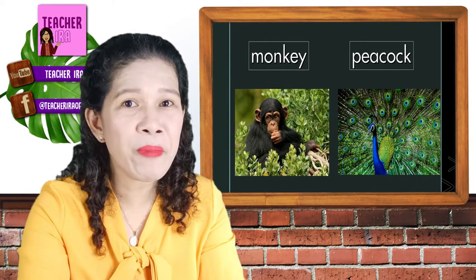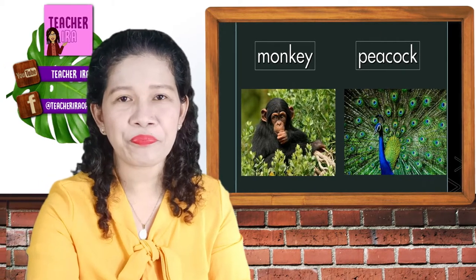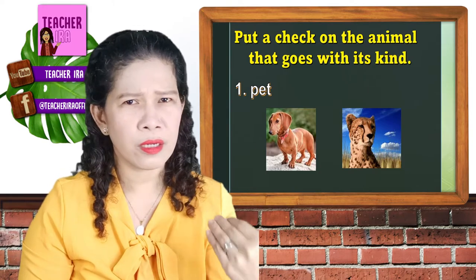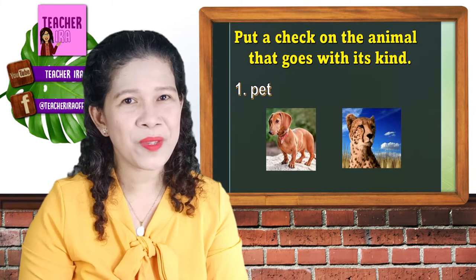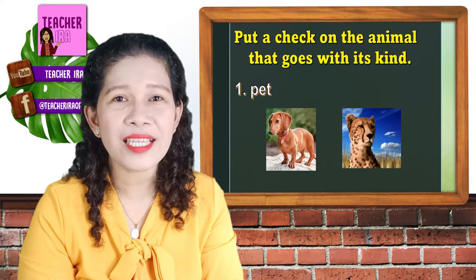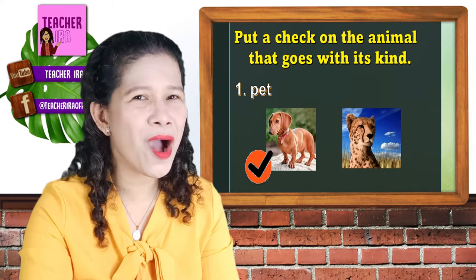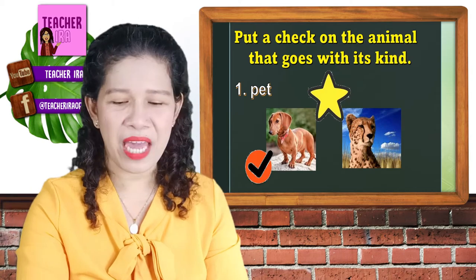Now let's see if you can still remember them. Teacher will show you some pictures of animals. All you have to do is put a check on the animal that goes with its kind. I will tell you if it's a pet, farm, or zoo animal. Number one — what among these animals is considered a pet? Is it the dog or the leopard? Of course, the dog! One star for that. Dog is a pet animal.